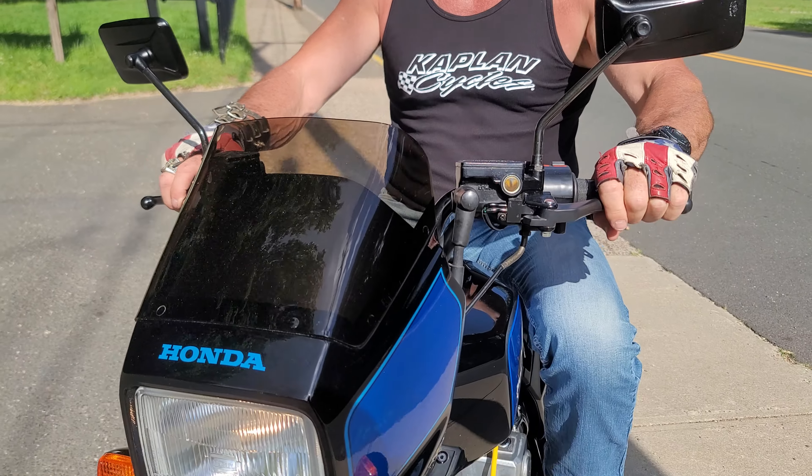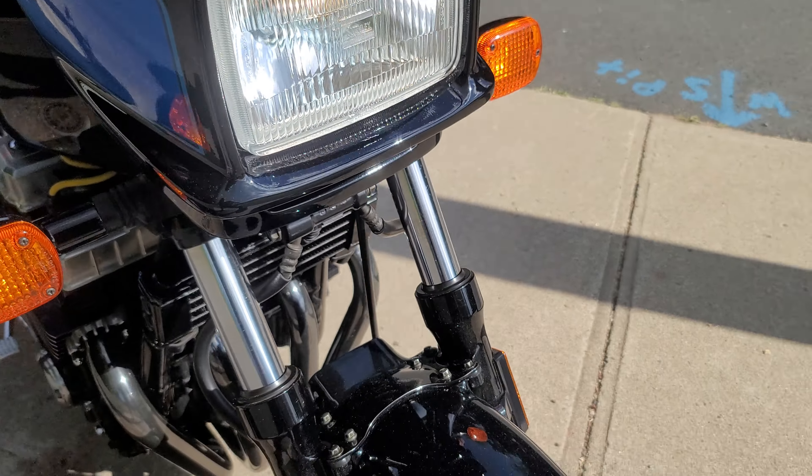It's a classic — it's a 1984 — but it is virtually a brand new motorcycle. You won't find a nicer one anywhere on the planet. What a kick-ass machine!